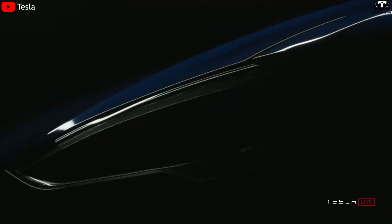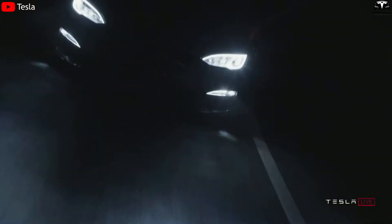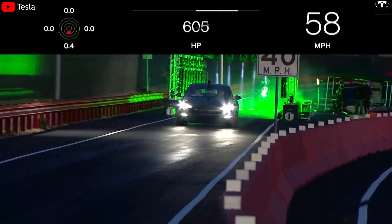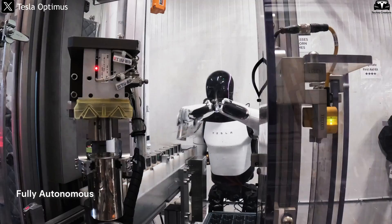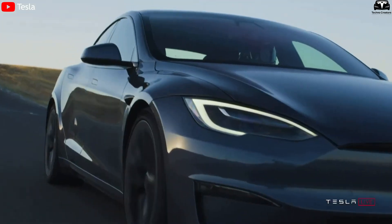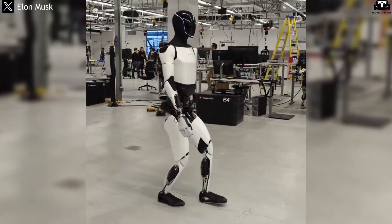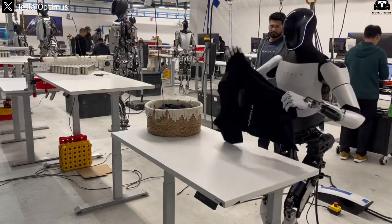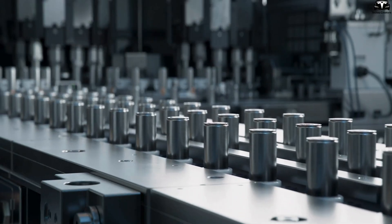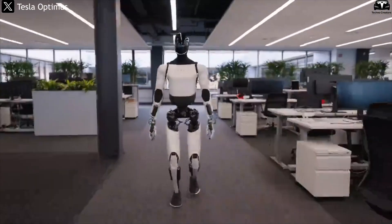Tesla has leveraged battery technology to reduce vehicle weight and optimize performance across its models. The Model S, with its minimalist design and battery pack integrated beneath the floor, helps lower overall weight, improving driving range and acceleration. Similarly, Optimus could operate more efficiently if solid-state batteries help cut its weight by 20-30%. Second, the extended battery lifespan will significantly reduce long-term operating costs. Solid-state batteries can withstand up to 10,000 charge cycles — three times more than traditional lithium-ion cells — extending the robot's service life and lowering maintenance and battery replacement costs.